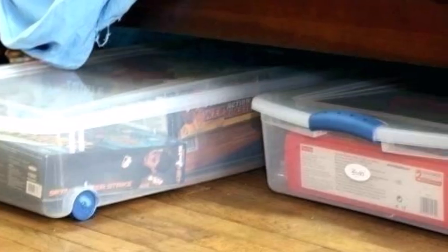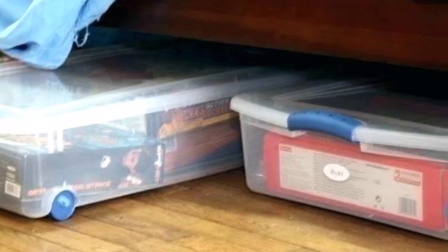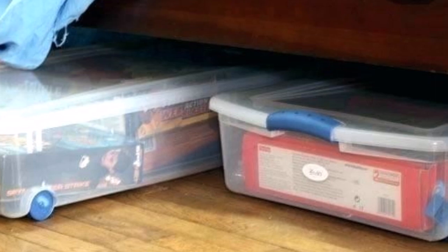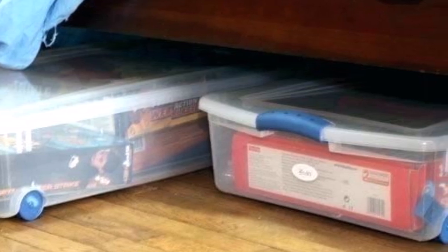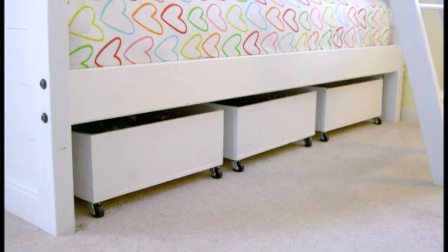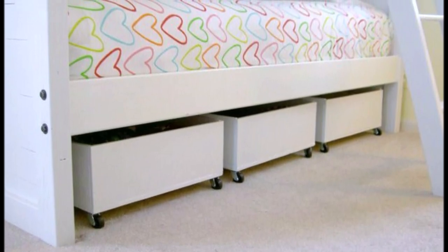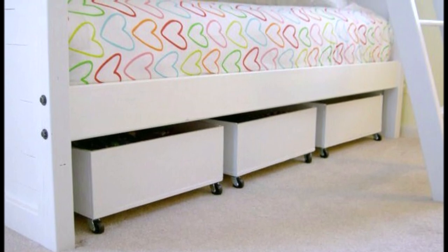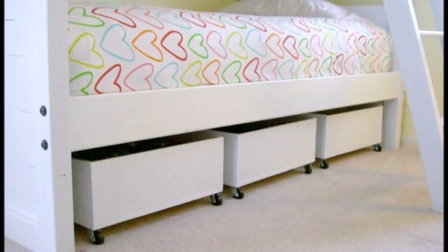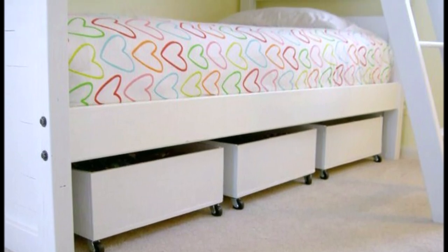Plastic containers with wheels are another option — the wheels roll in and out, they have a lid so you can see what's inside, and whatever is inside won't get dusty. There are also drawers that match the color of the bed frame exactly, so they look built-in. They have little wheels, roll in and out, and let you keep whatever you want underneath your bed.